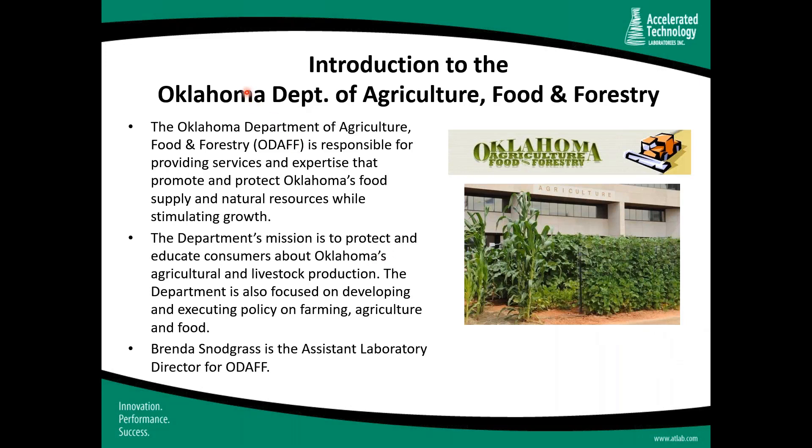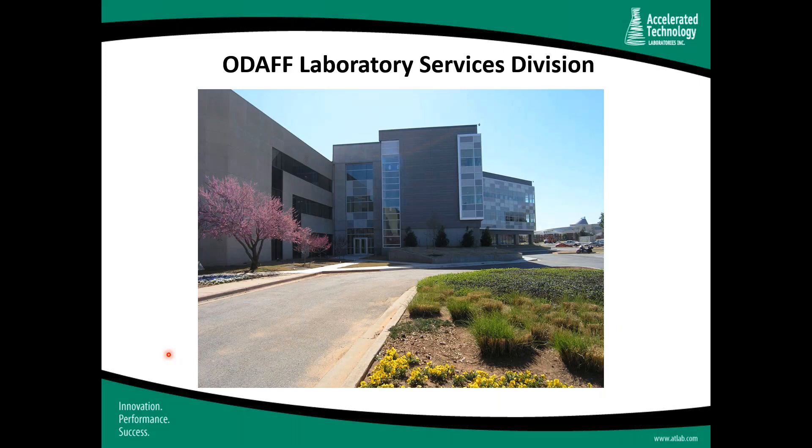Our second honored guest represents the Oklahoma Department of Agriculture, Food, and Forestry, or ODAF. This department is responsible for providing services and expertise that promote and protect Oklahoma's food supply and natural resources while stimulating growth. The department's mission is to protect and educate consumers about Oklahoma's agricultural and livestock production, and to develop and execute policy on farming, agriculture, and food. Brenda Snodgrass is the Assistant Laboratory Director for ODAF, and we're honored to have her here today.